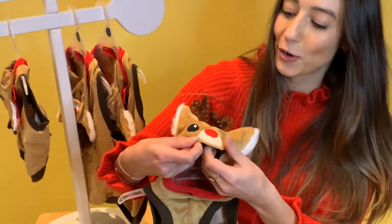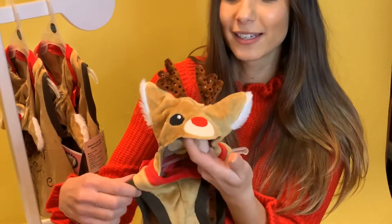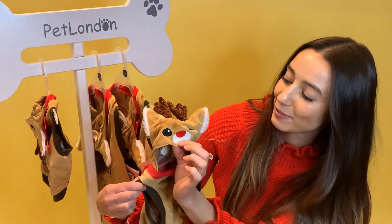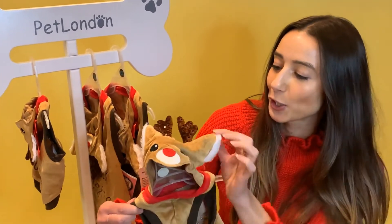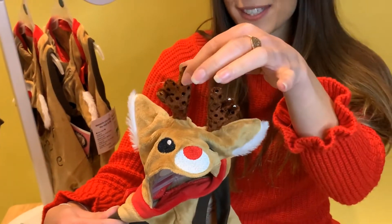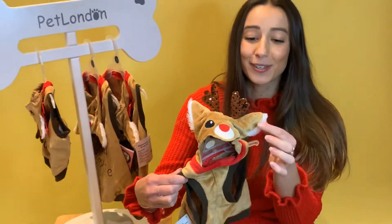It's so cute — with the hood up over their head it really looks like they're wearing a reindeer disguise. You've got the embroidered face details, and some 3D antlers with sequins on them that stand up when you wear it. It's so cute, and there's some faux fur there as well.